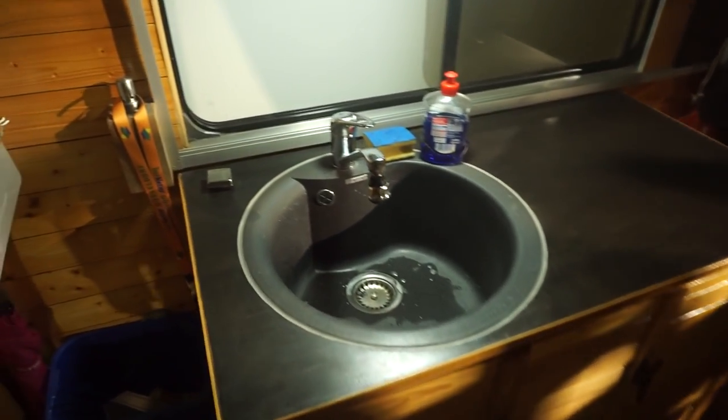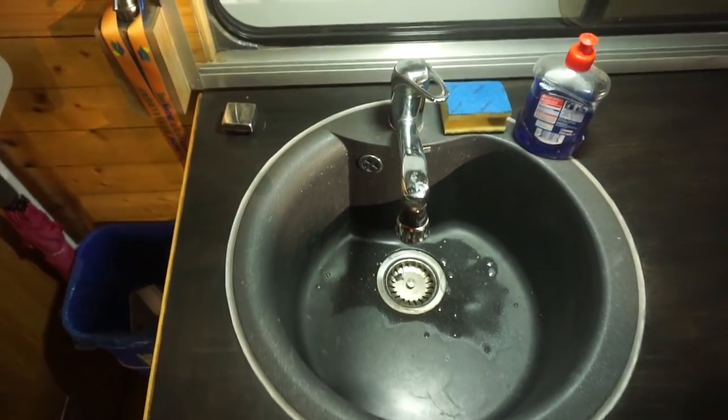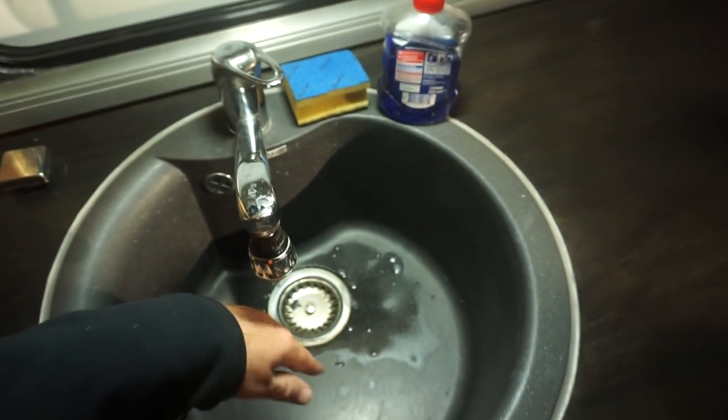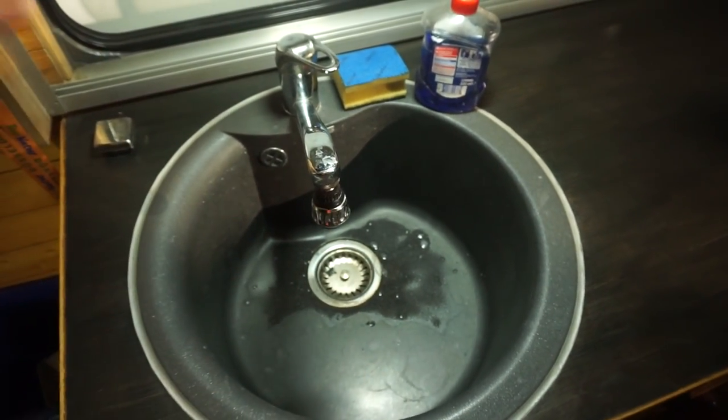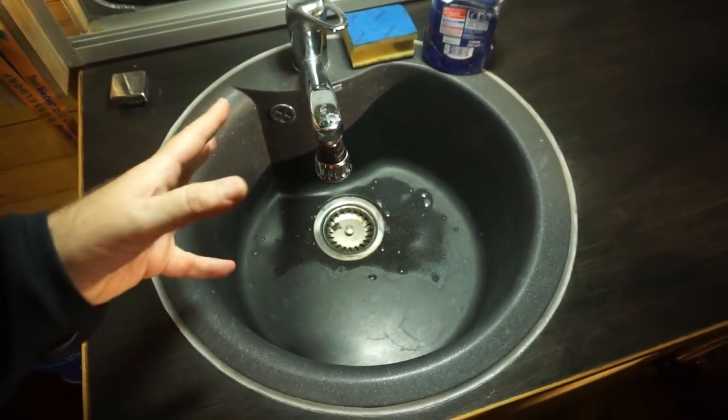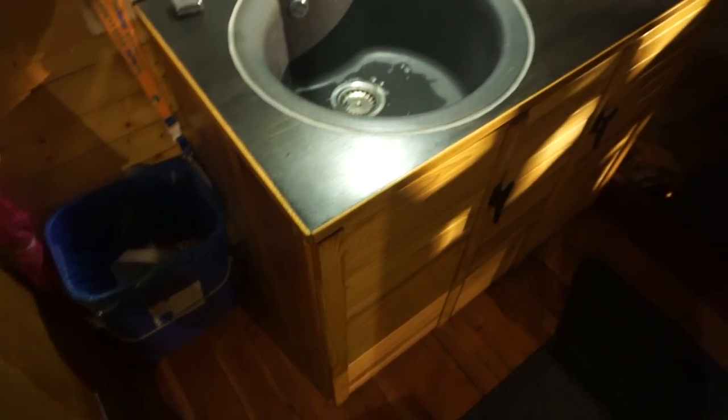Here we have the excellence. Have you ever seen a sink as good as that in a motorhome? It's very deep. It's not even a domestic one — it's the sort of thing you have in an outhouse or in a shed. You can get all your pans in there should you be living in here, of course.